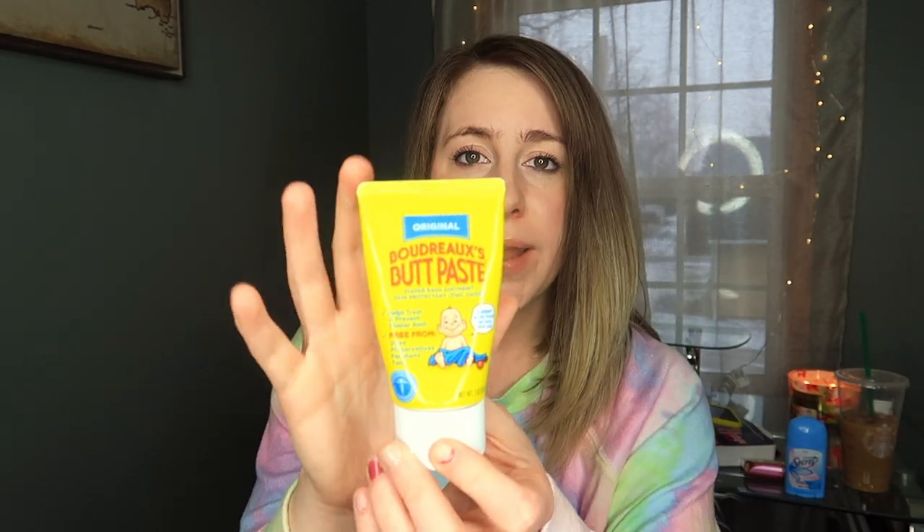Next is my Boudreaux's Butt Paste. I know — but hear me out! I suffer from eczema on my face. I tried Cetaphil and everything else and nothing worked. This product only has six ingredients, the main one being castor oil, and there's no alcohol. I figured if it was good enough for a baby's butt, it would be decent for my face. When my eczema breaks out on my chin — red, dry, itchy, and flaky — I put this on overnight and it takes the eczema away. I never leave home without it.